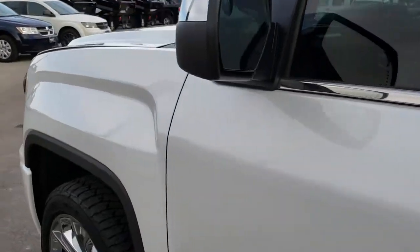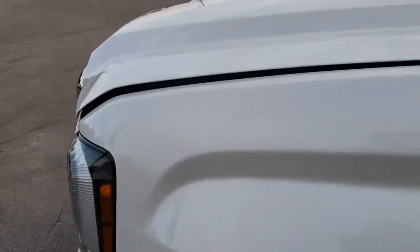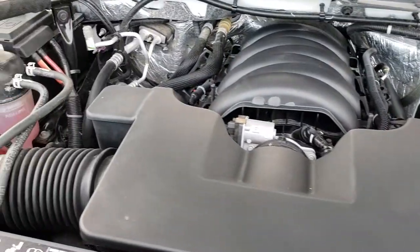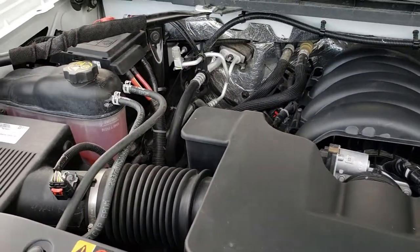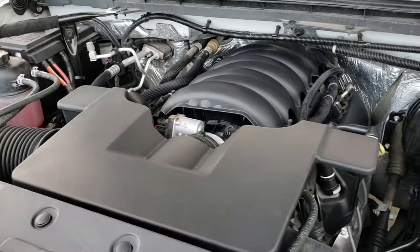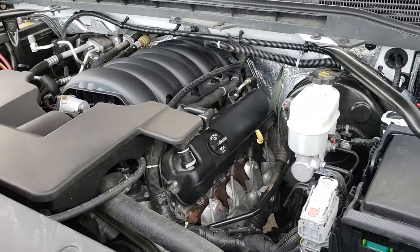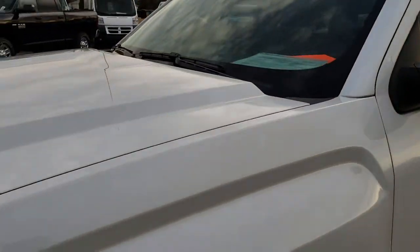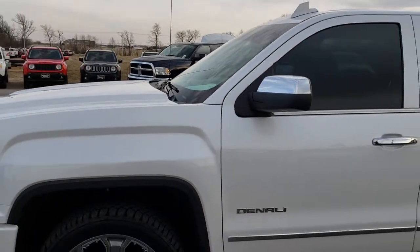I apologize for going fast, but my camera battery is dying so we need to make this quick. Under the hood we have the 6.2 liter V8 motor. The engine bay is very clean and runs very smooth. This truck has been fully safetied and inspected by our service shop, has a fresh oil and filter change, all fluids have been checked and topped off, and the truck has been gone through mechanically 100% and is 100% ready to go.